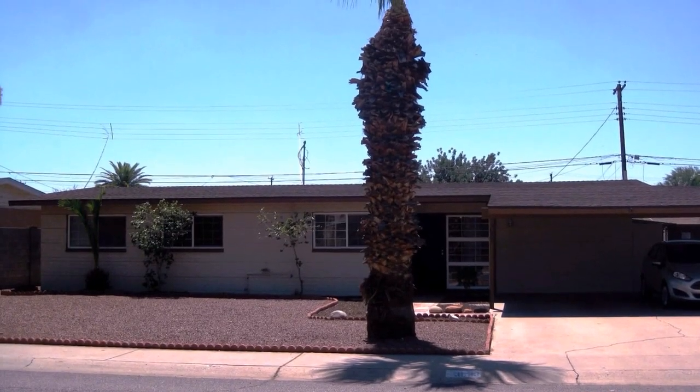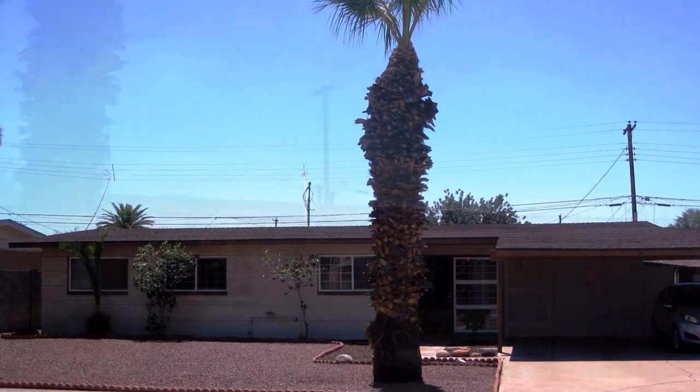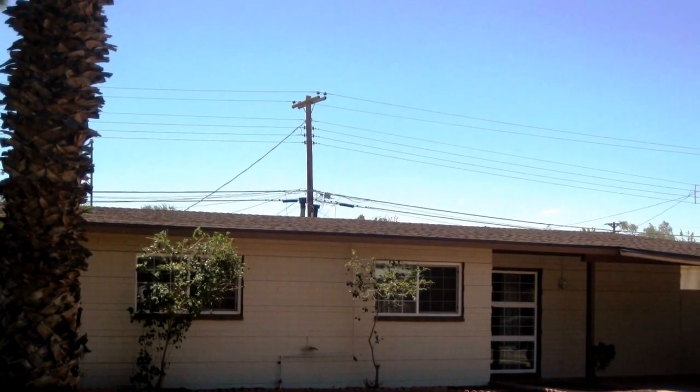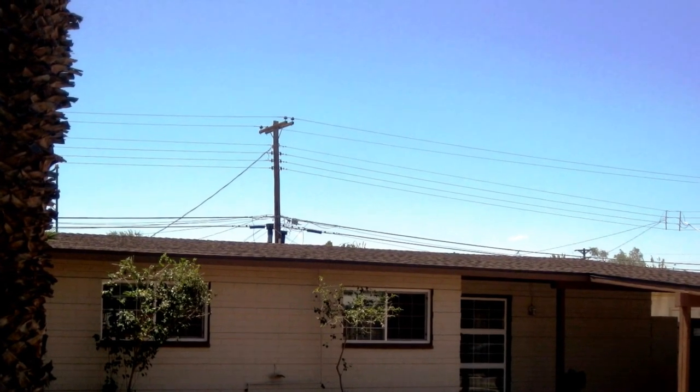Today's virtual tour is of a four-bedroom, two-bath, solid block home with an address of 3623 West Hazelwood Street, Phoenix, Arizona, located within walking distance to Grand Canyon University.